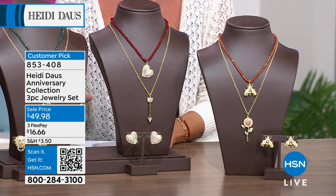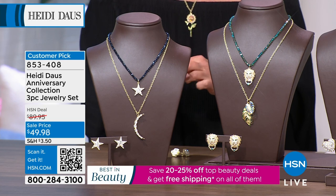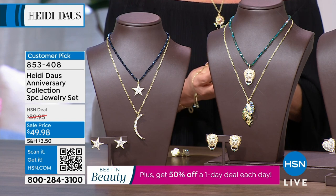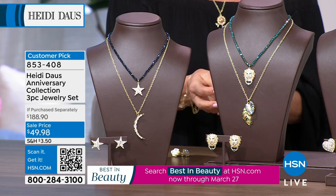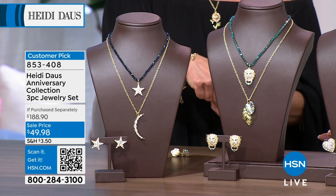Yes, you get the matching earrings that come along with this. So really in essence it's like a five-piece set when you think about it — because you're getting the pendant, both necklaces, and the earrings. Wow — forty-nine dollars and ninety-eight cents. That's yeah — are you kidding me?